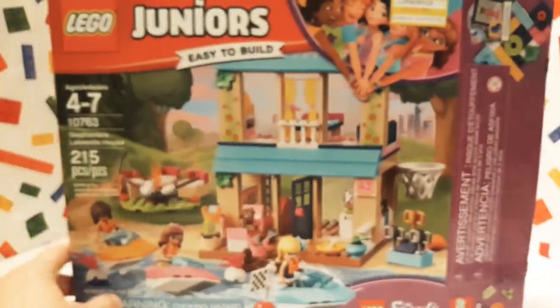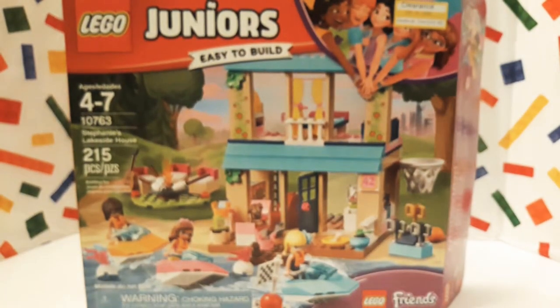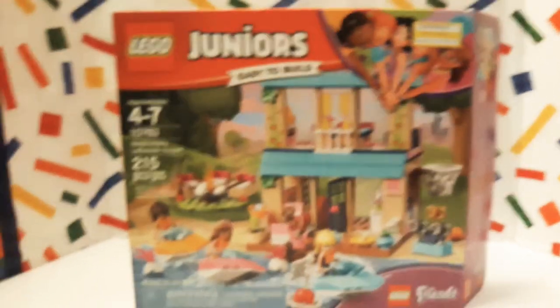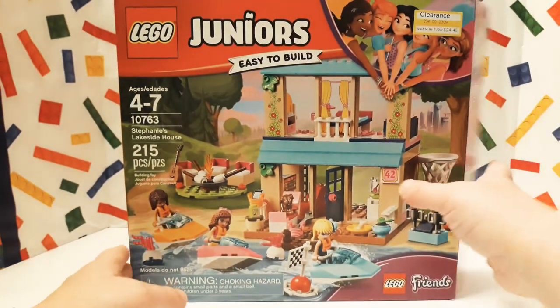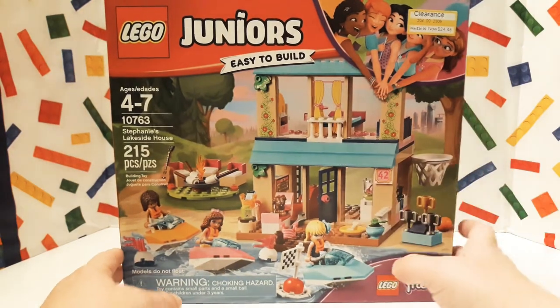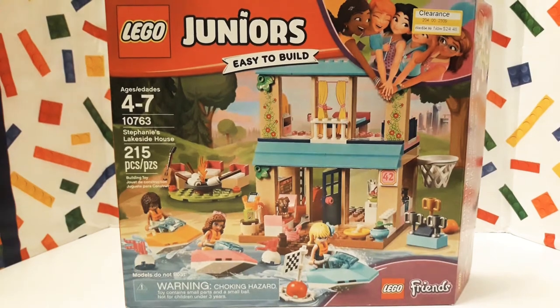This seems like it's going to be a really, really cool little set to build. I can't wait to build it for you guys and show it to you. Looks like there's already some printed pieces, which — you know me — I really like printed pieces. So let me show it to you. Be right back.